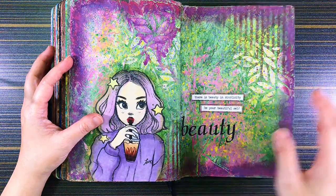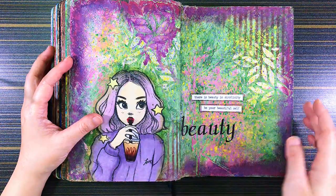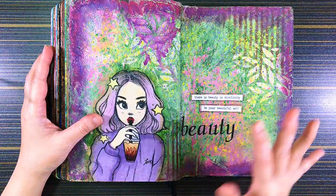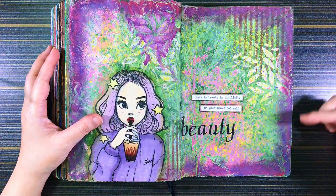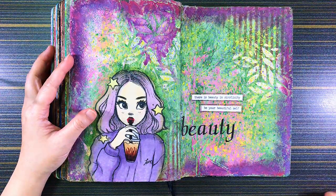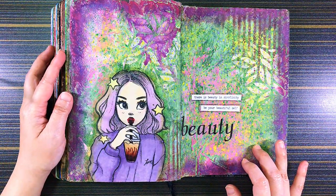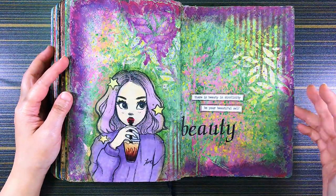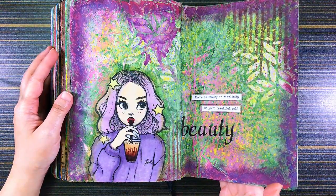I really like this drawing though I can't take credit for it — it's from Google. The background is just simple stenciling — bars, some leaves, modeling paste — and I used acrylic paints for the background. For the purple border I used crayon — oil crayon — just some cheap oil pastel crayons.